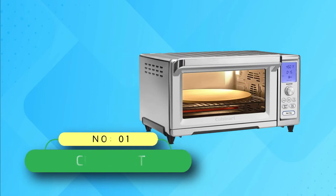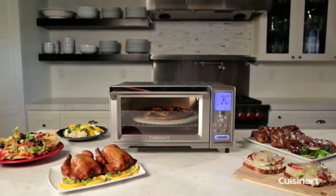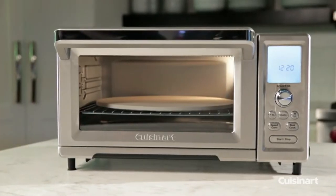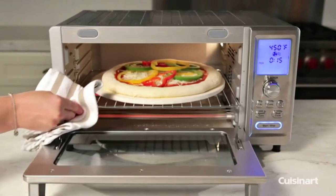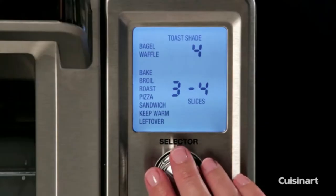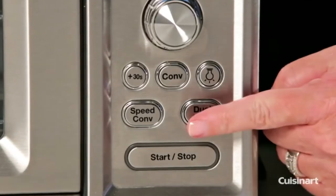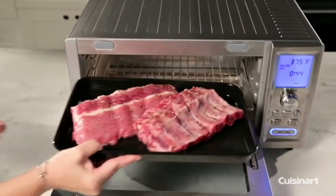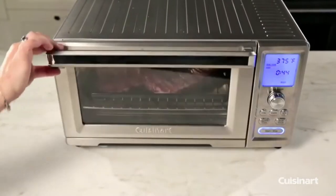1. Cuisinart Toaster Oven. It can comfortably accommodate a 13-inch pizza or a pan with its handle. The unit itself is compact, so it will not acquire much space on your kitchen countertop. As for the settings and functions, the unit can show the full range of menu options, including cooking functions and convection settings. The processing time and heating efficiency are up to the mark.